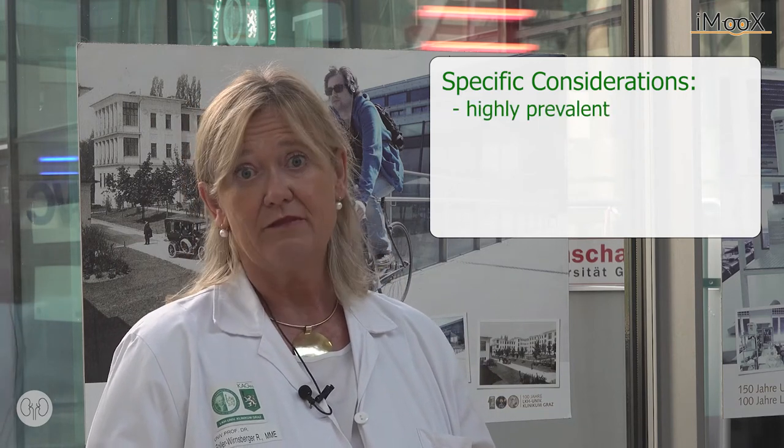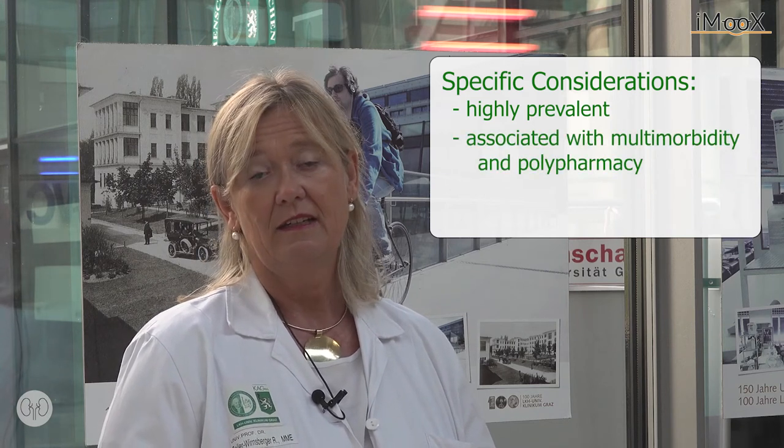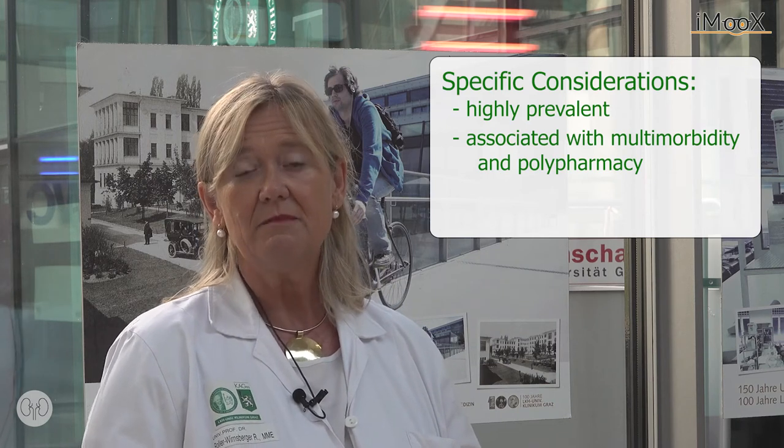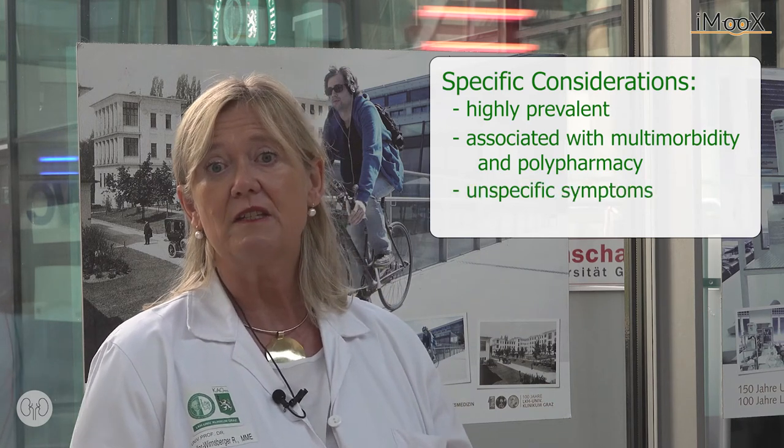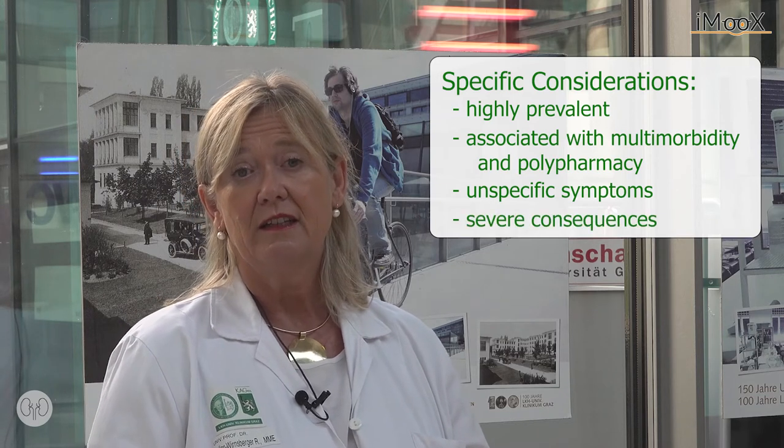What are the specific considerations when dealing with older people and chronic kidney disease? Anemia is highly prevalent and is highly associated with multimorbidity and polypharmacy. The problem in daily clinical practice is that the symptoms of anemia are rather unspecific in older people, but the consequences are severe. Red blood cell counts are not reliable markers to diagnose anemia, so you have to rely on hemoglobin and iron status when treating older people with chronic kidney disease.